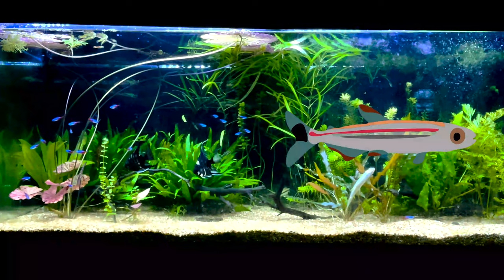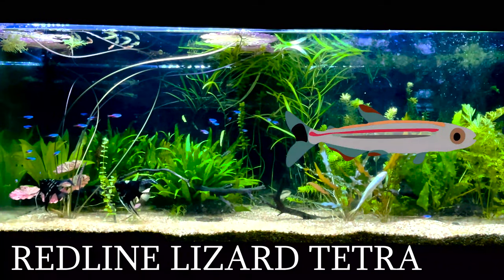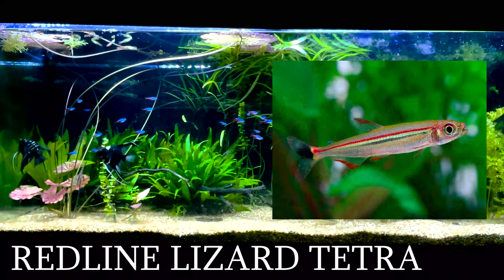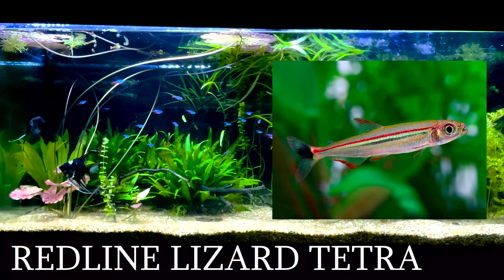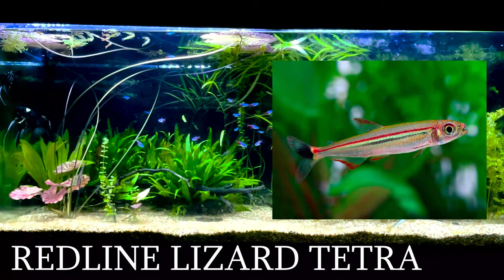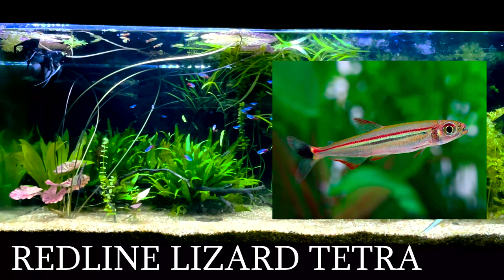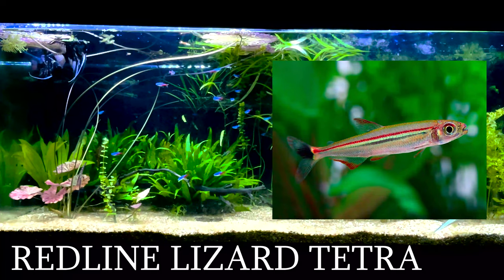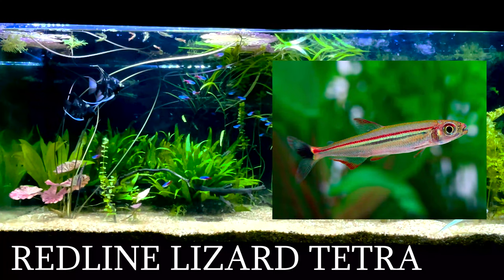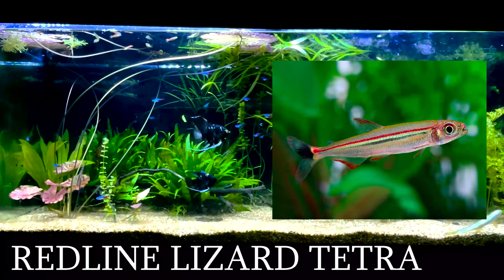Our next tetra is called the red lion lizard tetra. These fish have a particularly long body and have a red line extending from their nose to their tail. They're kind of hard to find, so if you do find one, consider yourself lucky. The red lion lizard tetra acts like any other tetra and prefers slow-moving water. This fish is a cool little oddball and definitely on my wish list.